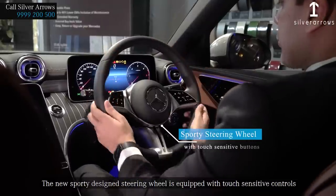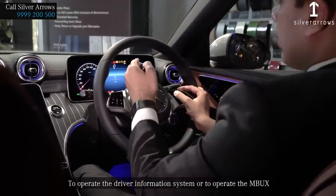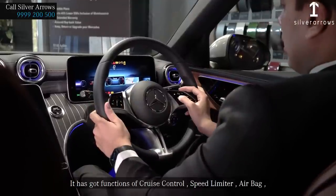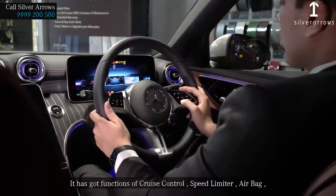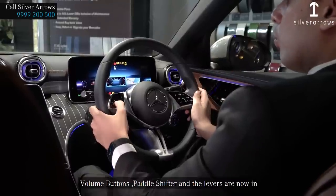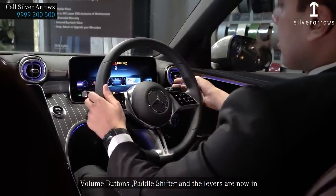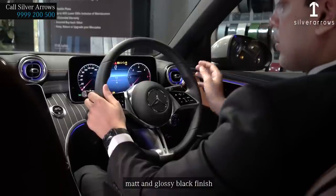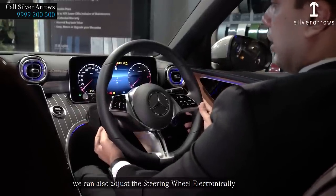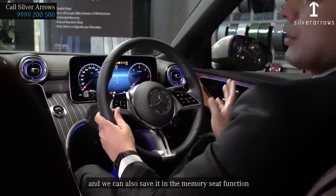The new sporty design steering wheel is equipped with touch-sensitive controls to operate the driver information system or the MBUX. It has functions for cruise control, speed limiter, airbag, volume buttons, and paddle shifters. The levers are now in matte and glossy black finish. We can also adjust the steering wheel electronically and save its position in the memory seat function.